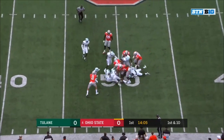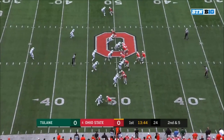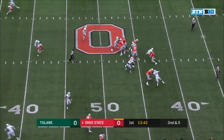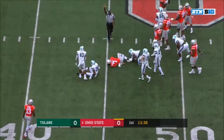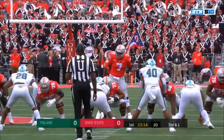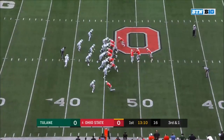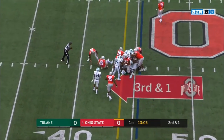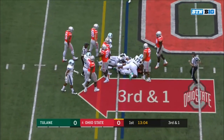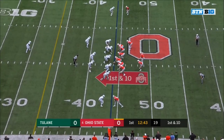Dobbins on first down, and Dobbins to the 49 — pick up of five. Second and five, pressure coming. Haskins able to get away and gets positive yardage on what was a negative play. Haskins, Dixon in motion, they faked the game to Dixon. Dobbins the carry on third and one, just nudges it across the 44 to get the first down.